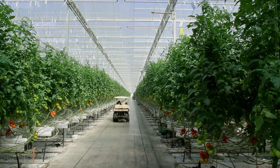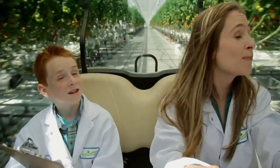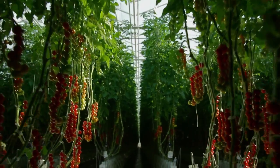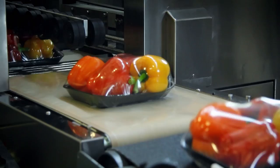Welcome to Nature Fresh Farms, a 150-acre greenhouse operation located in Leamington, Ontario. This is the home of your pepper, as well as 98 varieties of tomatoes, 84 types of peppers, and a variety of other produce such as cucumbers and eggplant.